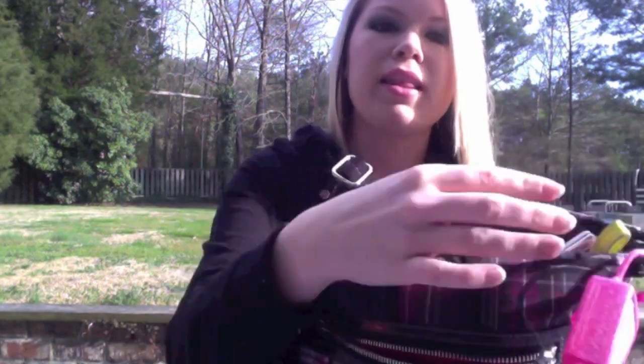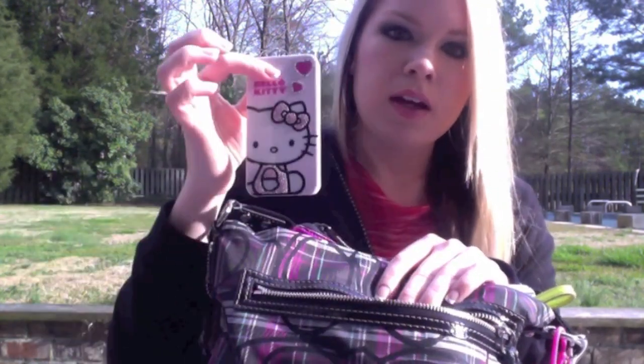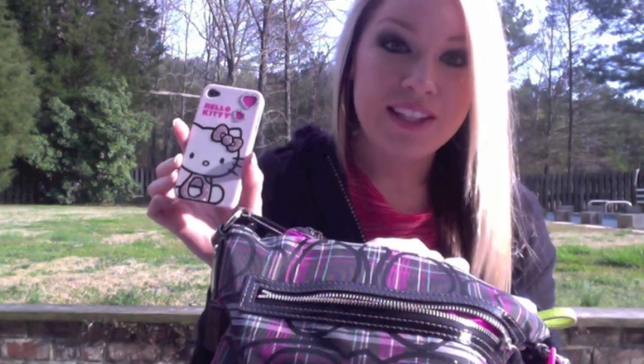In the back pocket I keep my phone and stuff I need real quick. Here's my phone — I got my new case, it's a Hello Kitty case. I really love it. The case is from Toys R Us.